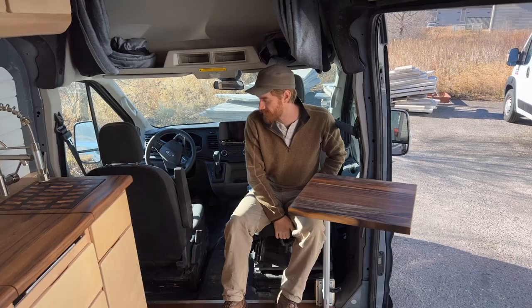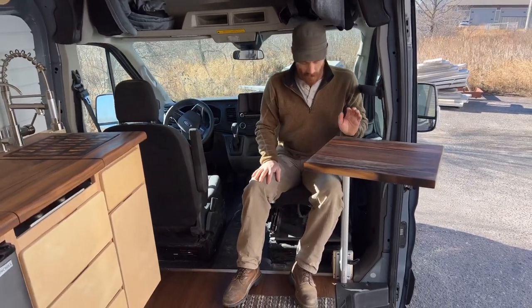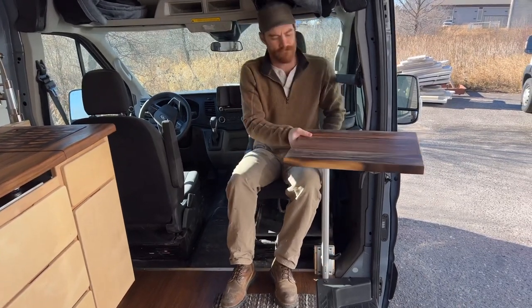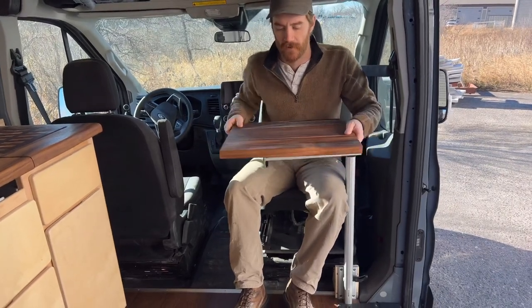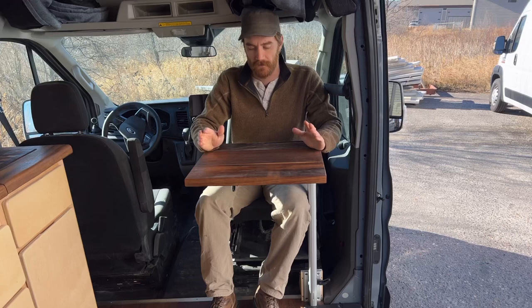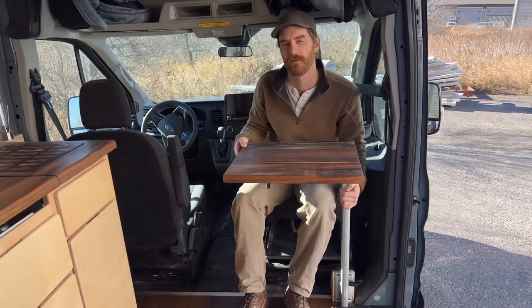This build only has one swivel seat — the driver's seat is fixed in this case. But here we have a Lagun mount table that bolts in right here and swivels in like so. This is just something available if you're getting rained out or if you just want to do some work on your laptop. It's stowable and can be removed completely.